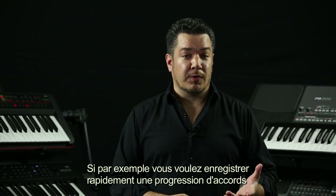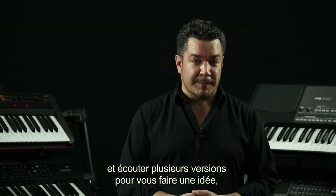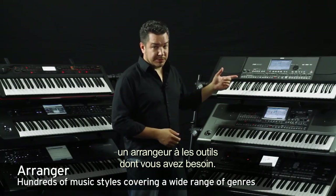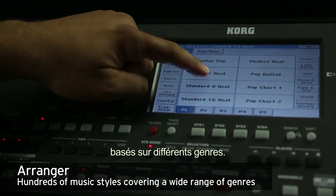For example, if you'd like to be able to record a quick chord progression and then audition different bands to play the idea back, an arranger has the tools you need. You can choose from hundreds of different musical styles that are based on different genres.